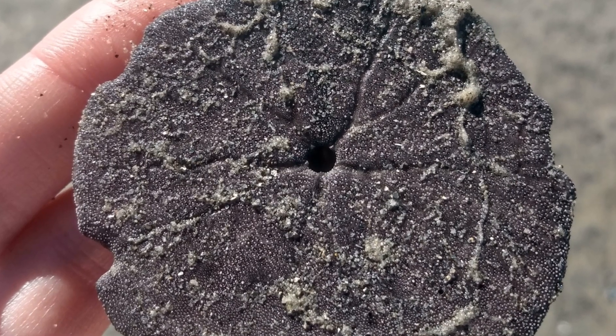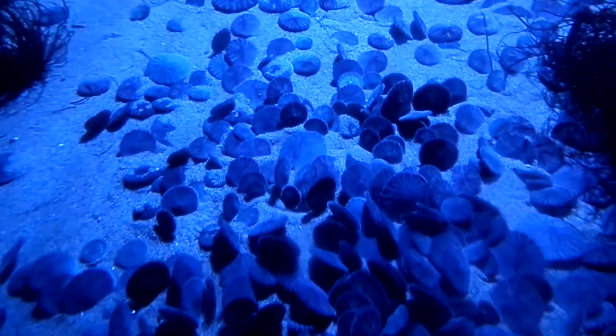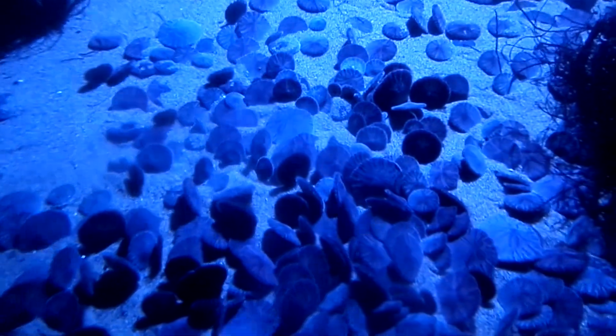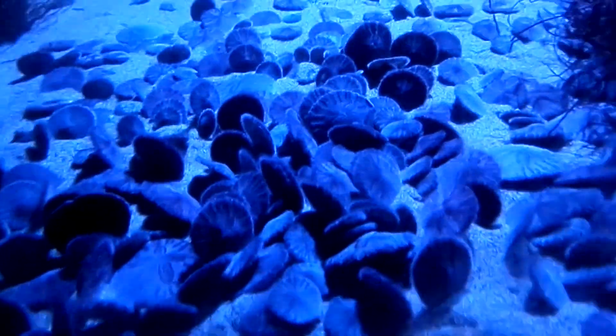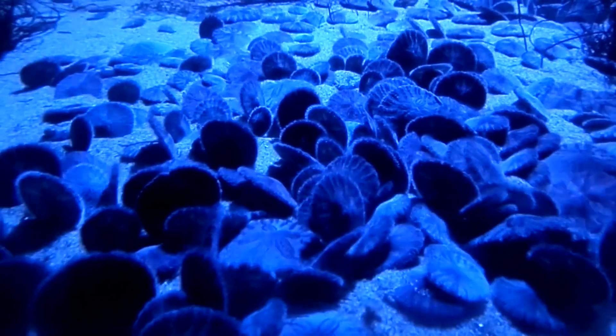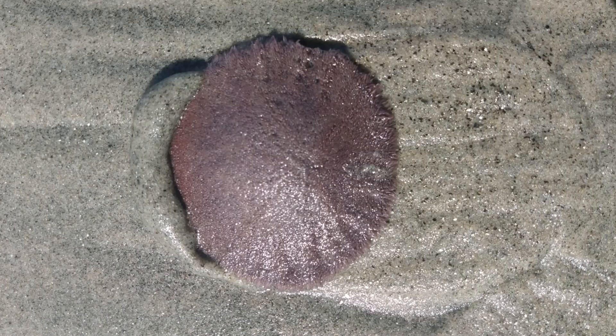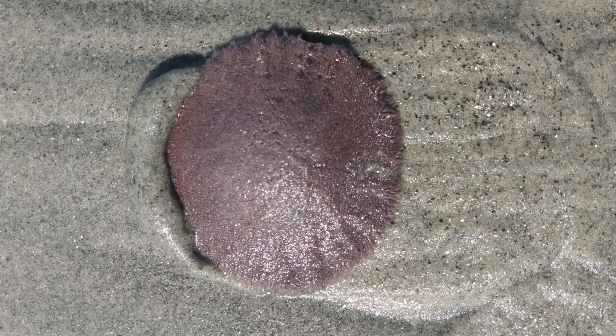The mouth is in the center on the lower surface of the body. Sand dollars are usually found crowded together on the sandy bottoms of sheltered bays and open coasts, from the low tide line to about 130 feet deep. They will bury themselves in the sand when the tide exposes them or when waters are rough.